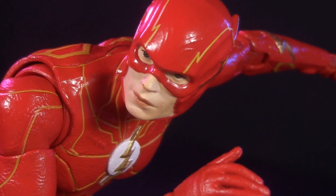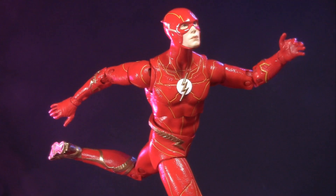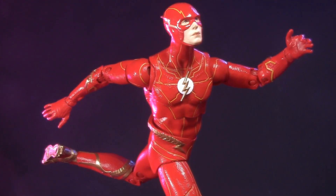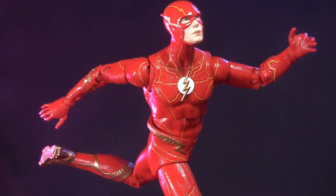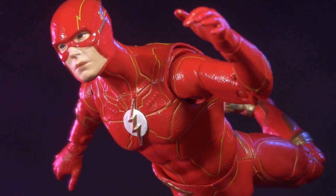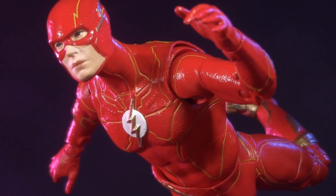This leaves us with nothing left to discuss but the price. Even though the standard price for DC Multiverse figures has gone up to $22.99, this wave seems to be available at most outlets for $19.99. For a well-sculpted, well-painted, well-articulated figure with multiple accessories, I couldn't be happier.